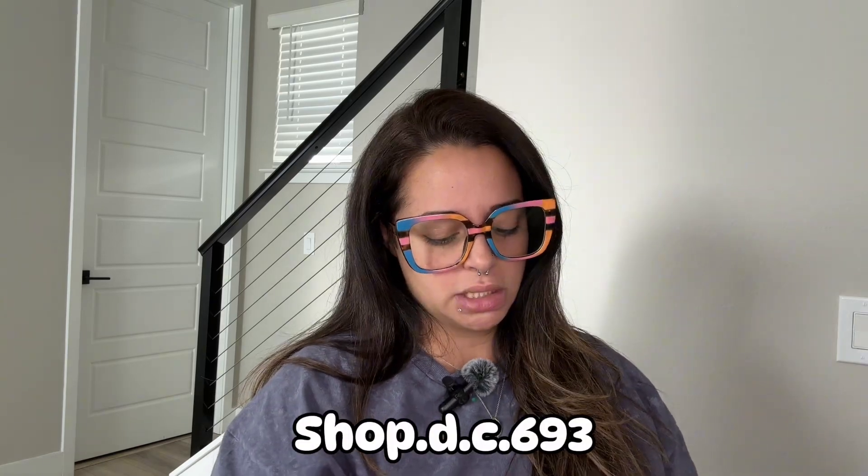Now we're going to open the package from Candace. Her Instagram name is shop D693 — I'll put it on screen and in the description below so you guys can check her out.